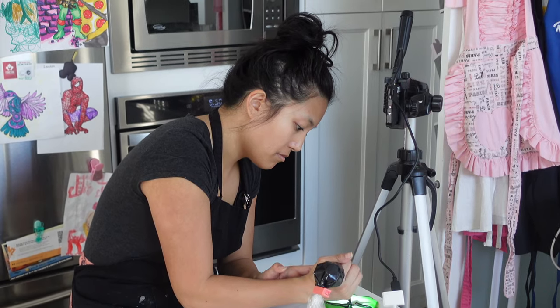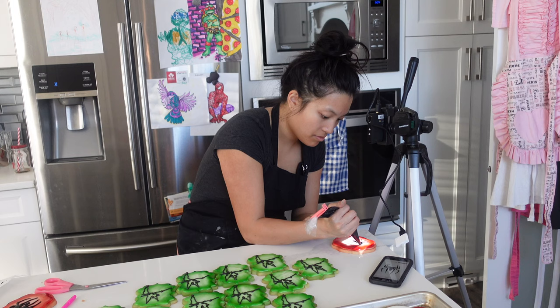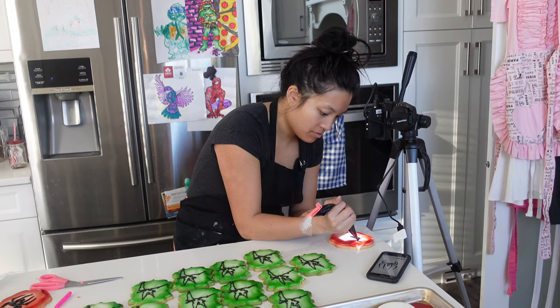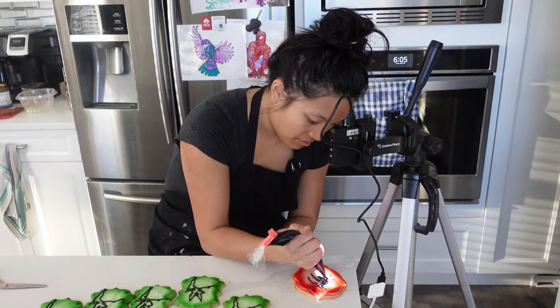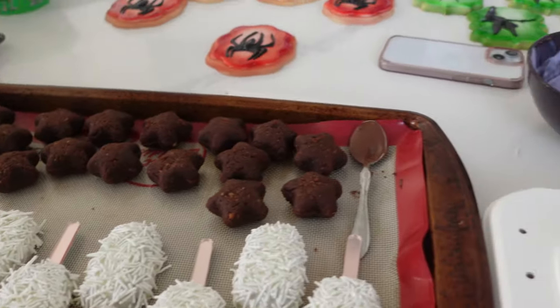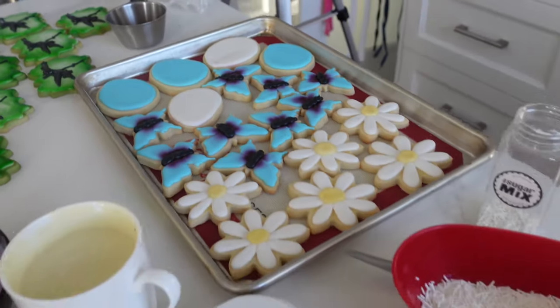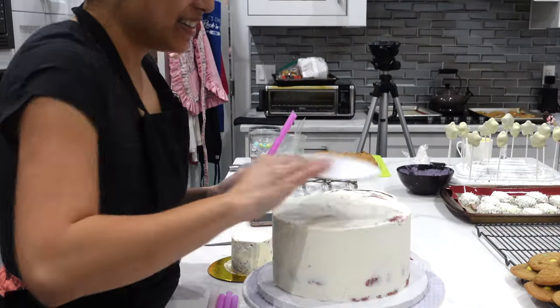While those were in the fridge chilling out and getting really stiff so they would be easy to decorate, I decided to get going on the sugar cookies. I base iced all of them, then airbrushed all of them, and then went ahead and piped on all of those details. And as you can see, things are a mess — we've got a lot of cameras going on and Ollie is doing her filming.